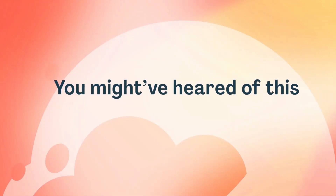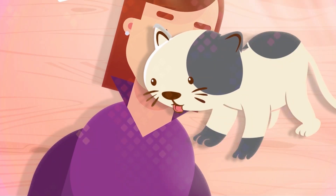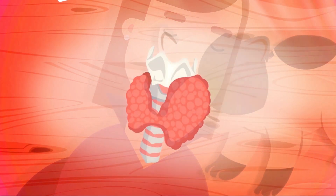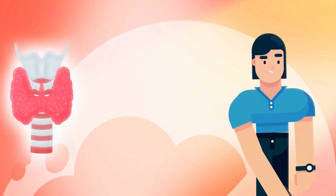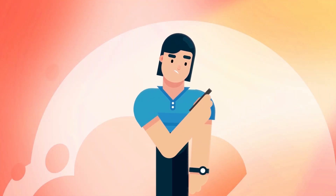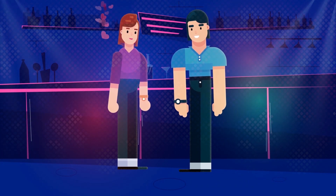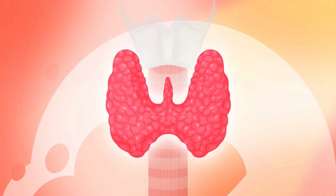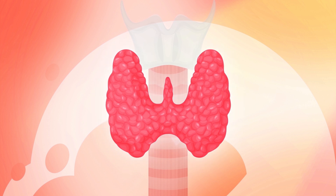You might have heard of this special organ, though you may not have an in-depth knowledge of what it does or just how crucial it is to help maintain your energy levels. This organ is your thyroid gland — the often overlooked and unsung hero within. The thyroid is a butterfly-shaped endocrine gland that wraps around the windpipe in our throat and sits just below the voice box.